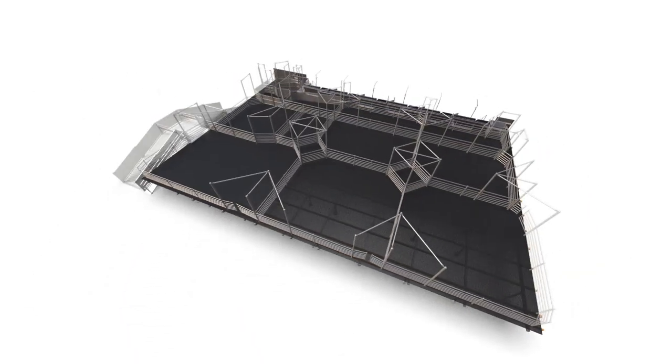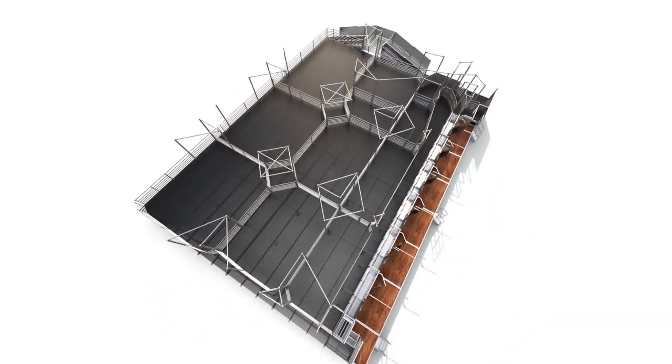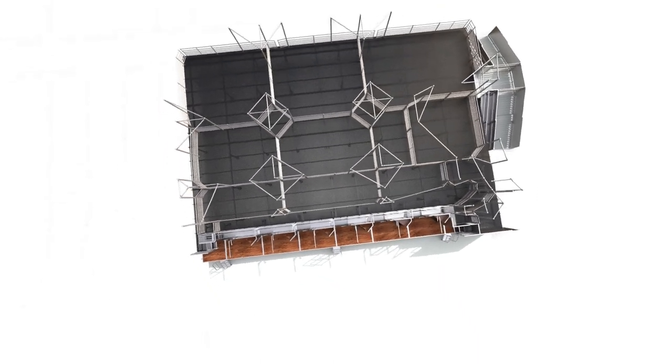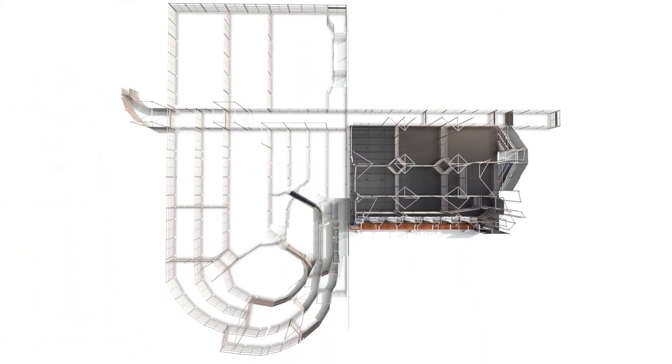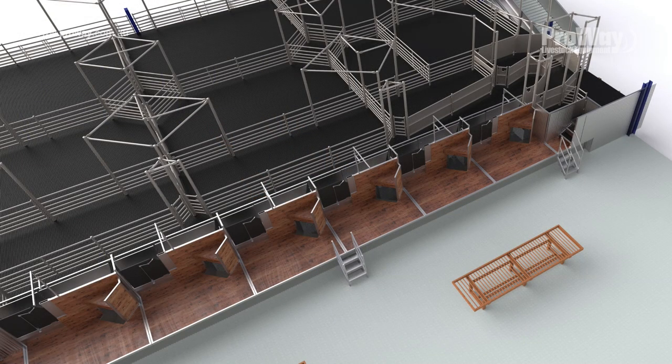For optimum stock flow and efficiency, feeding the modules requires a well-considered lead-up to the lane. Together with custom-specific requirements, ProWaze's extensive experience with stockyard and shearing shed design ensures an industry-leading facility.